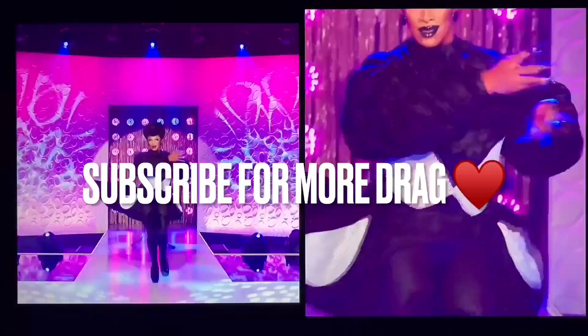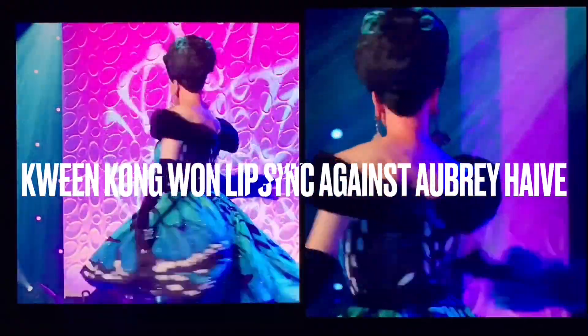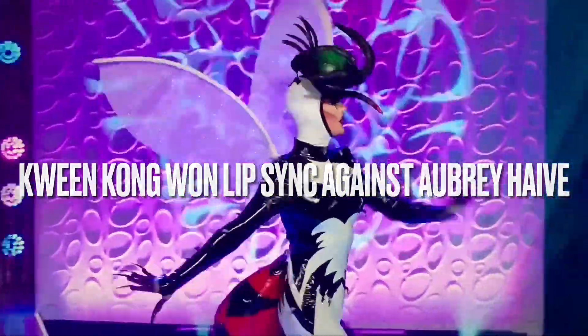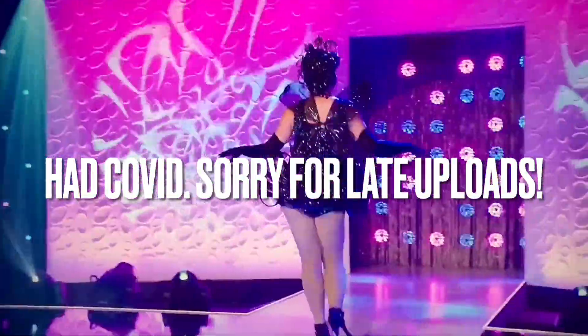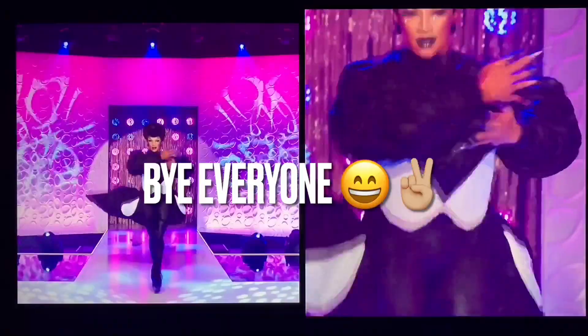So that is it for today's runway video. Don't forget to like and subscribe for more drag content. Queen Kong won the lip sync against Aubrey Havre. Thank y'all for watching and I am so sorry for the late uploads — I was dealing with COVID but I am back. I will see y'all next time. Bye everyone!